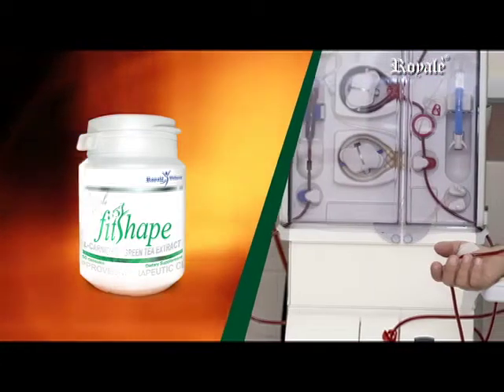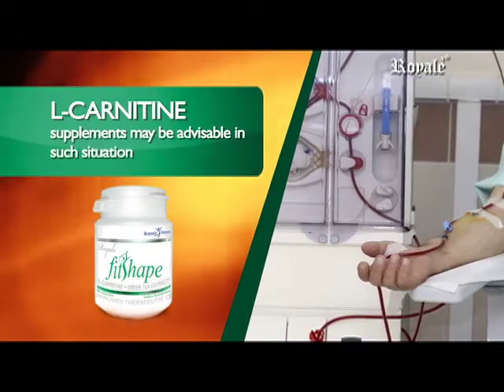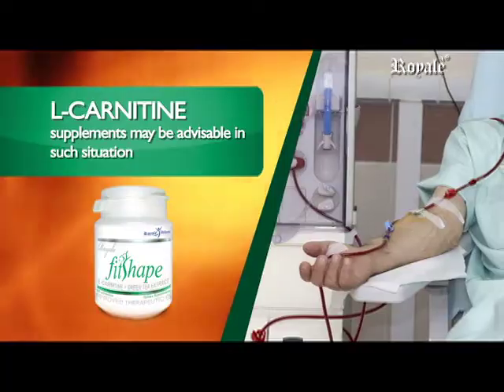Kidney dialysis rinses away amino acids, causing a weak and tired condition. L-Carnitine supplements may be advisable in such situations.